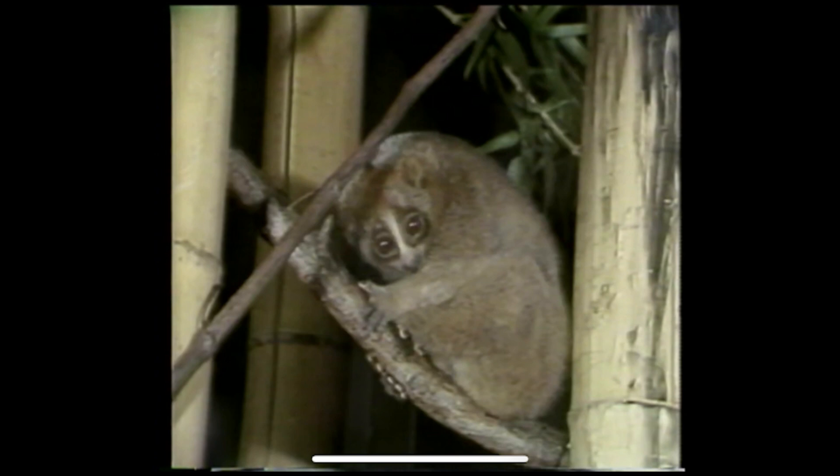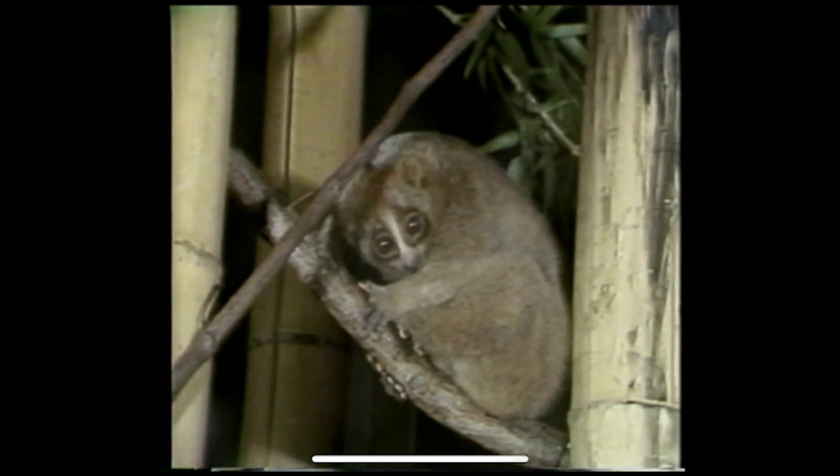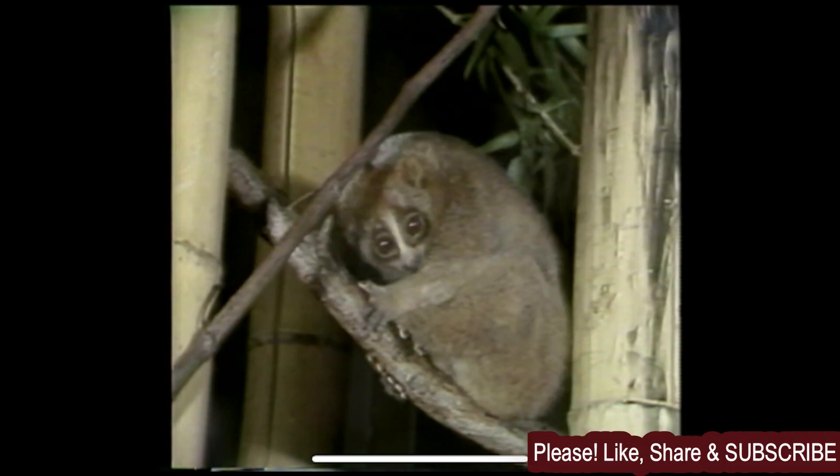This toxic saliva is powerful enough to cause anaphylactic shock in some humans and can be lethal to smaller animals. The slow loris is also known for its big, adorable eyes. These large eyes help the slow loris to see in the dark, which is important for its nocturnal lifestyle. However, these big eyes are also a factor in the slow loris's popularity in the illegal pet trade. Many people are drawn to the slow loris's cute appearance and assume it would make a great pet. However, keeping a slow loris as a pet is not only illegal in many countries, but it is also harmful to the animal's health and well-being.